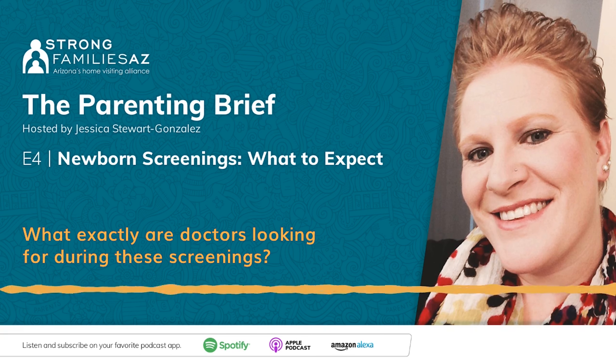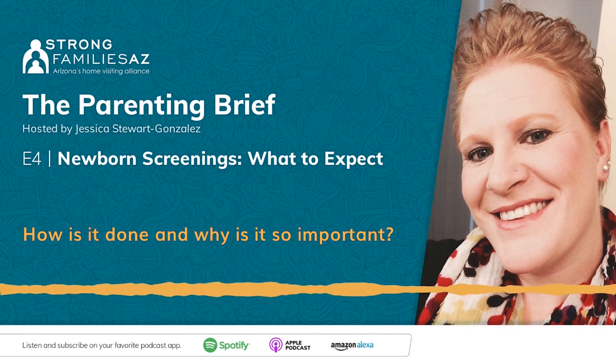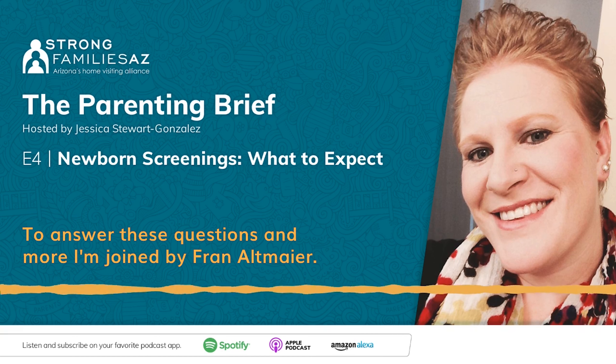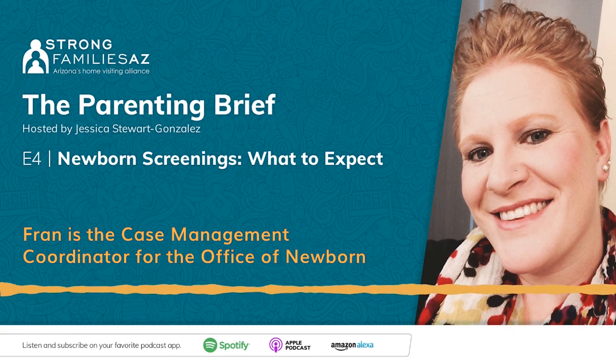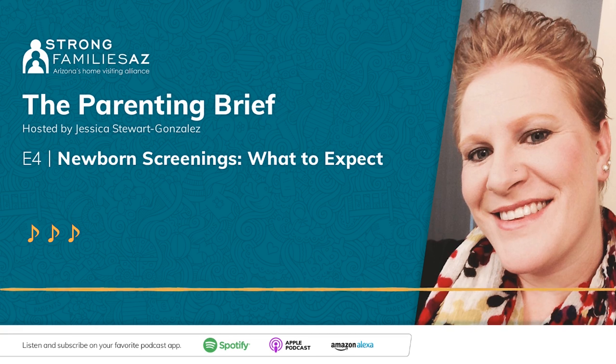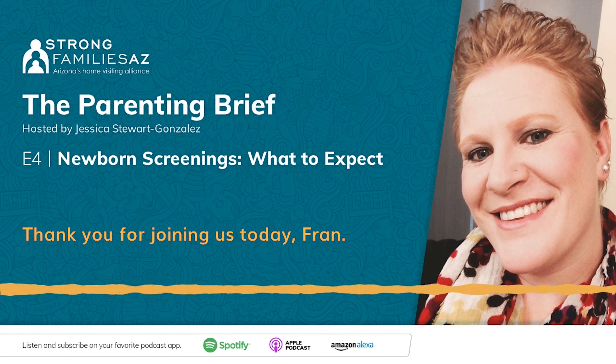What exactly are doctors looking for during these screenings? How is it done, and why is it so important? To answer these questions and more, I'm joined by Fran Altmaier. Fran is the Case Management Coordinator for the Office of Newborn Screening Follow-Up at the Arizona Department of Health Services.